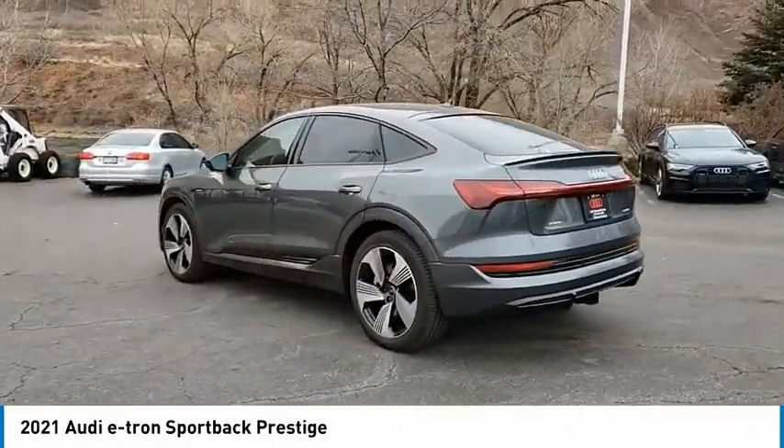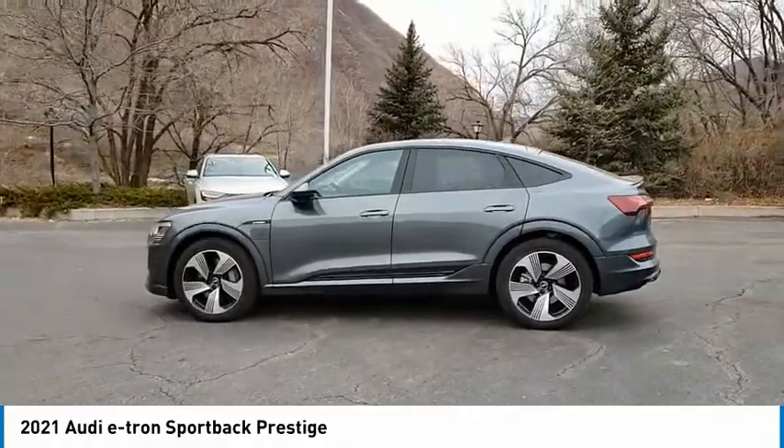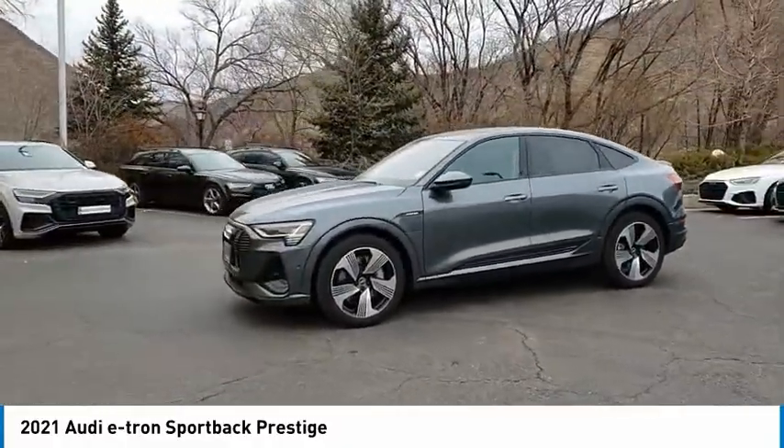panoramic roof, blind spot monitor, all-wheel drive, heated mirrors, aluminum wheels, rear spoiler, power lift gate, brake assist, traction control.